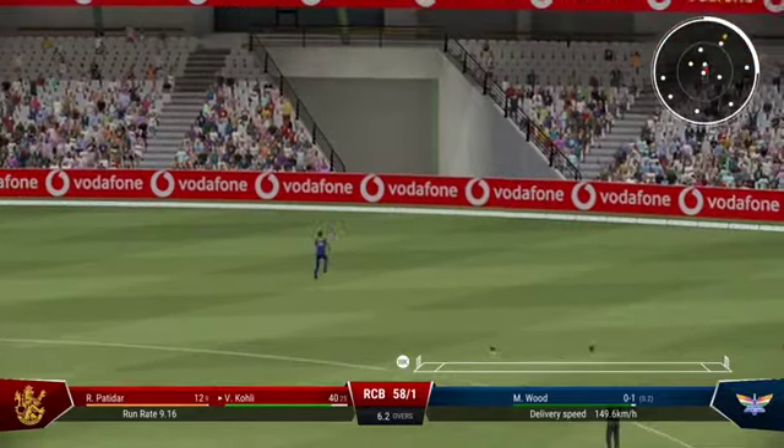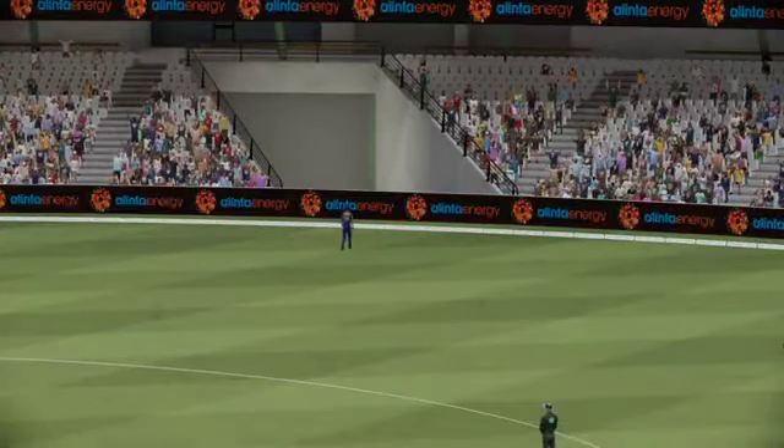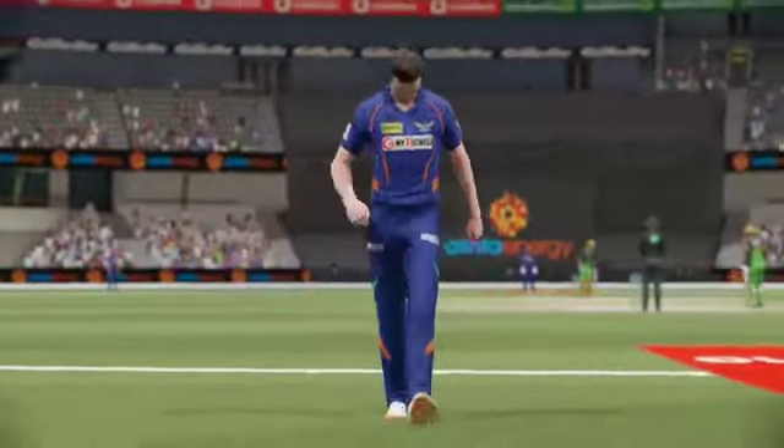Nicely played. Perfect timing — what a lovely shot. Really good timing, out of the middle, and it raced to the boundary.